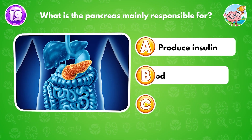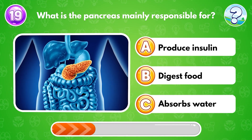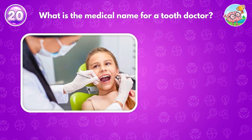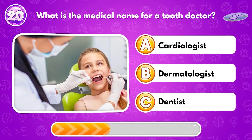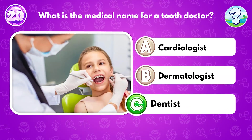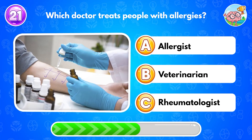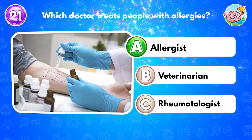What is the pancreas mainly responsible for? Answer A: produce insulin. What is the medical name for a tooth doctor? Answer C: dentist. Which doctor treats people with allergies? Answer A: allergist.